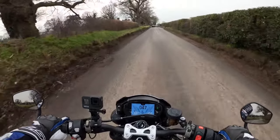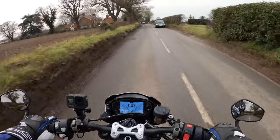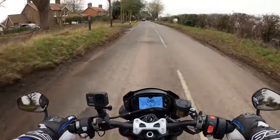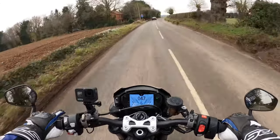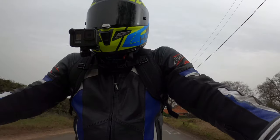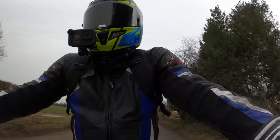Good morning everybody, how are you all doing? I hope you're doing well. Welcome back to the channel and today I'm going to bring you what I most love about the 2020 Triumph Street 765 RS.